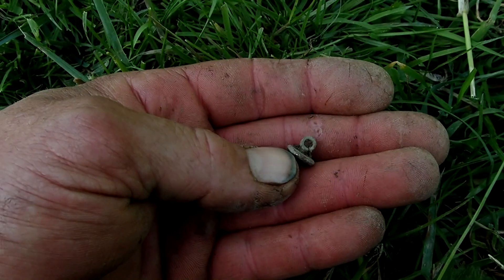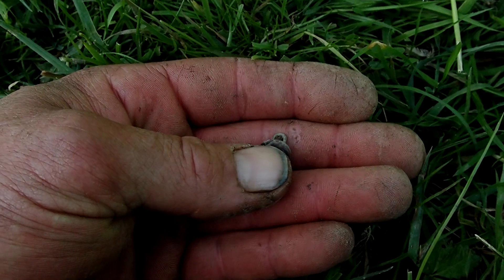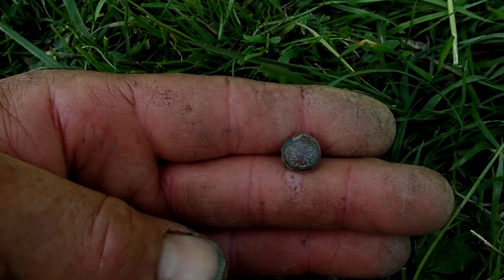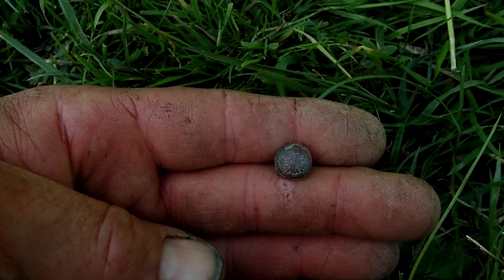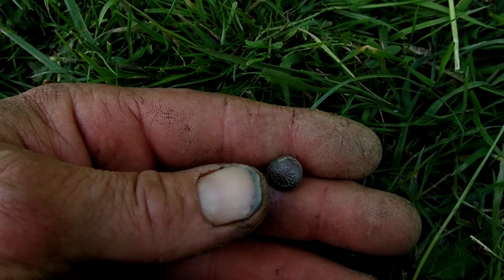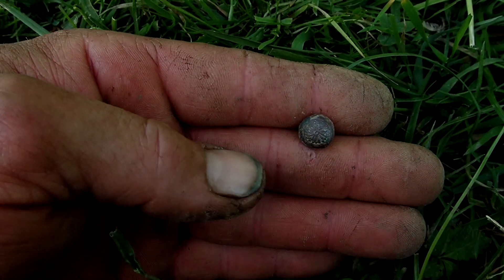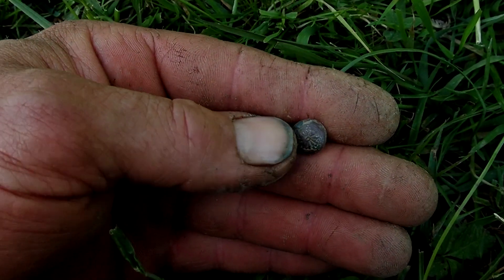A small little button just came out of the hole. Look at that design — really cool. A nice flower or something like that, but it is complete and looking nice. I am happy with this tiny button.